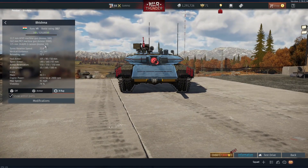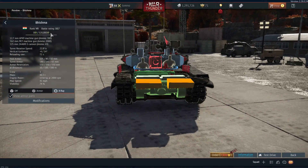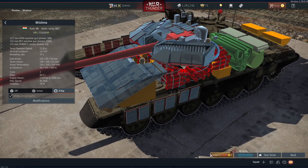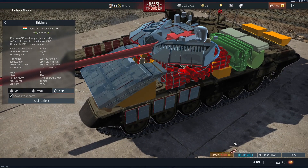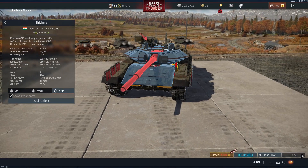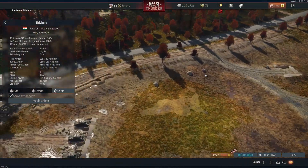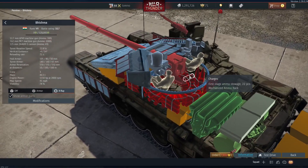So this is going to be coming in at 10.7 as a squadron vehicle, so you need 520,000 squadron RP. Or you can get it for 7,800 Golden Eagles, but that's with a 50% discount, so it would normally be 15,600. I assume it'll be that price once it's actually released. This is coming to the British tech tree, and it does make sense for an Indian vehicle to go there, because it's a Commonwealth nation.